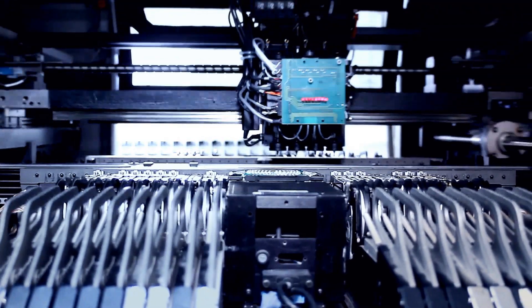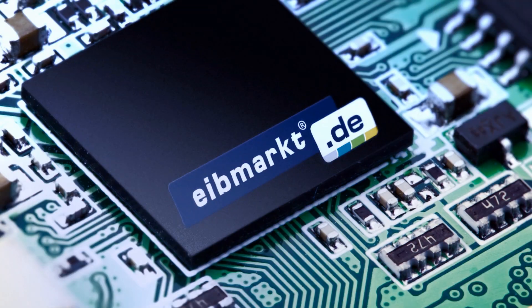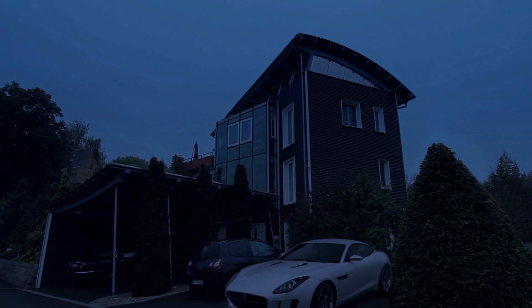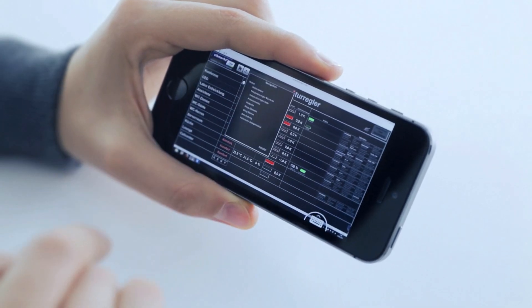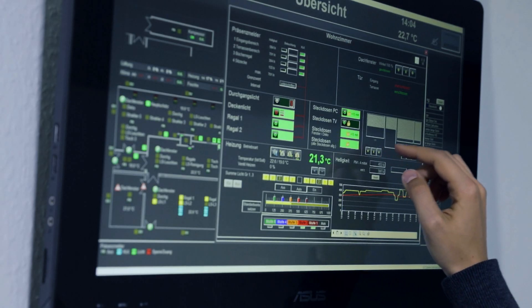With its hardware and software for building automation, Eibmacht covers the entire range of facility management. The important thing here is the efficient use of buildings, living and working rooms. We specialize in finding unlimited technical solutions, not only for buildings but also for yachts.